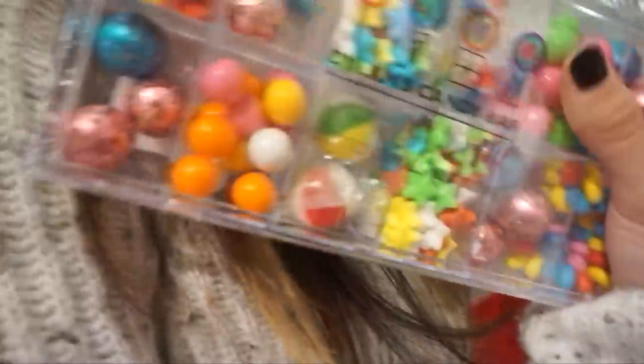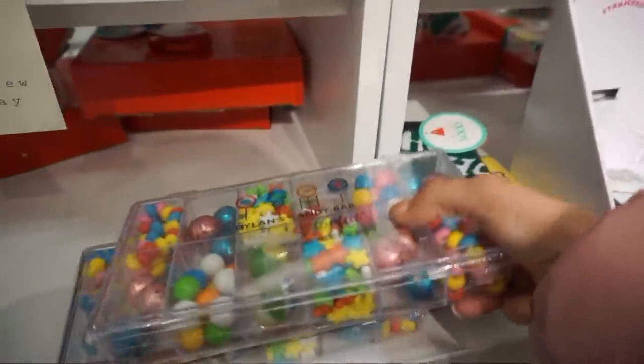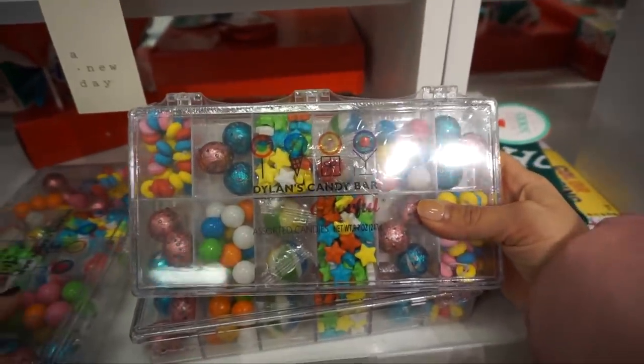Walking into Target now to finish off the gift guide with affordable options. I found a great stocking stuffer idea — Dylan's Candy, a high-end candy brand, has a little pop-up in Target. Perfect for a candy lover or a child. They have this huge one and a smaller one for $9.99.